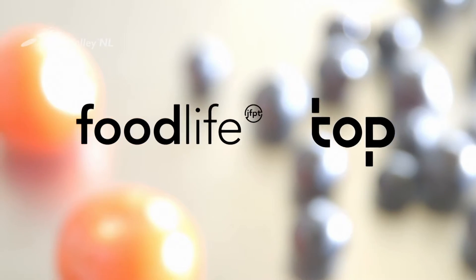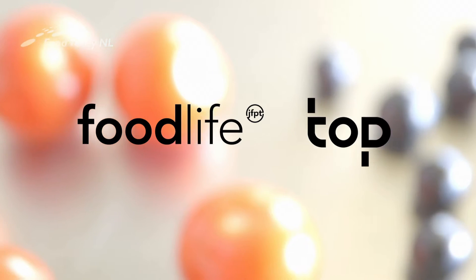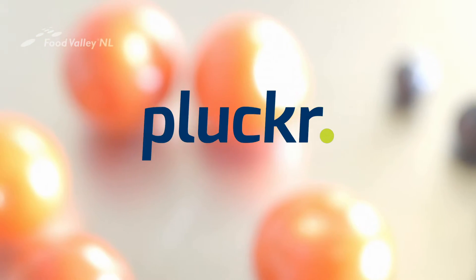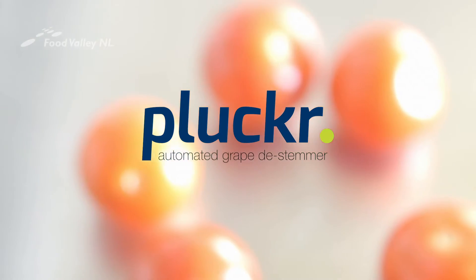To solve this problem, two Dutch companies — JFPT Foodlife and Top — thought out of the box and developed the Plocker: an automated de-stemmer that carefully separates grapes from their stems.